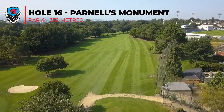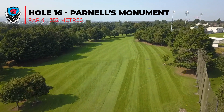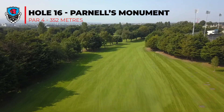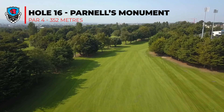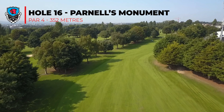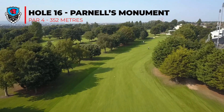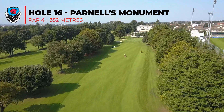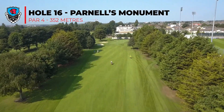For the 16th hole, a long par 4 doglegging around Parnell Park on the right, a good tee shot down the left hand side is required. The second shot is a long shot into a narrow green with bunkers left and right, short and middle of the green. Accuracy is important here for this second shot.